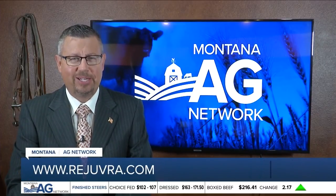If ranchers would like to learn more about Rejuvra, you're invited to participate in a free webinar on Tuesday, August 18th at 1 o'clock p.m. Steve says to register, it's really easy — just visit Rejuvra.com.